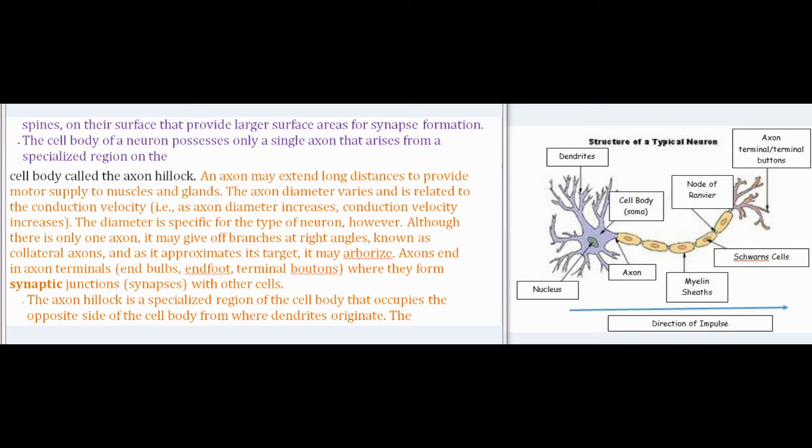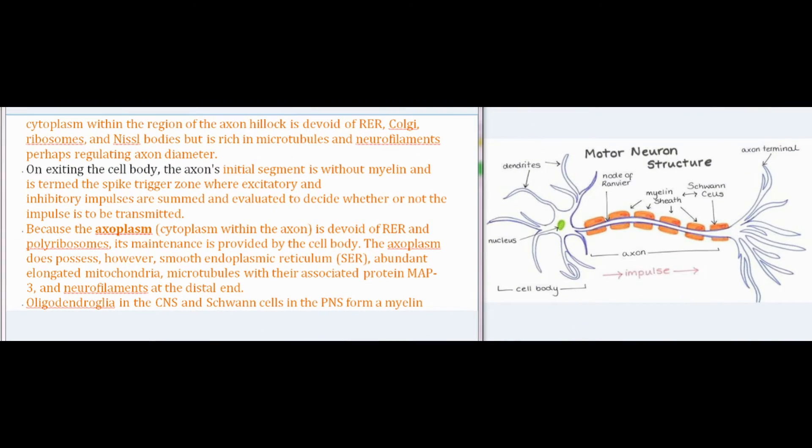The axon hillock is a specialized region of the cell body that occupies the opposite side from where dendrites originate. Its cytoplasm is devoid of RER, Golgi, and ribosomes but is rich in microtubules and neurofilaments, perhaps regulating axon diameter. On exiting the cell body, the axon's initial segment is without myelin and is termed the spike trigger zone, where excitatory and inhibitory impulses are summed and evaluated to decide whether or not the impulse is to be transmitted. The axoplasm does possess smooth endoplasmic reticulum, abundant elongated mitochondria, microtubules with their associated protein MAP3, and neurofilaments at the distal end.